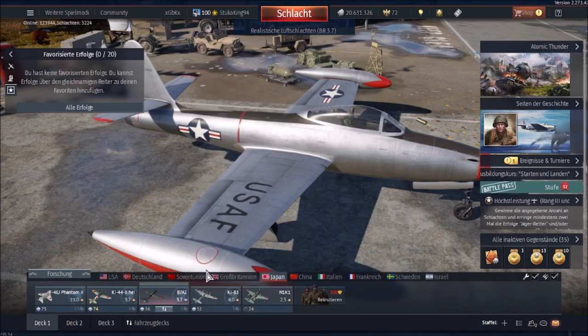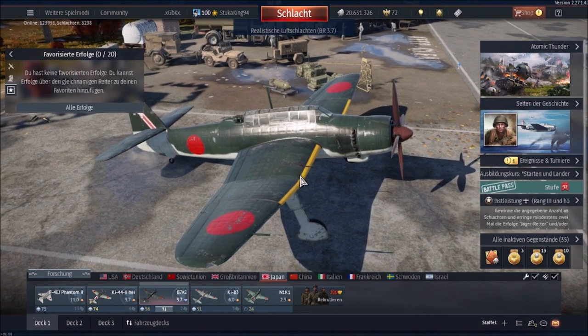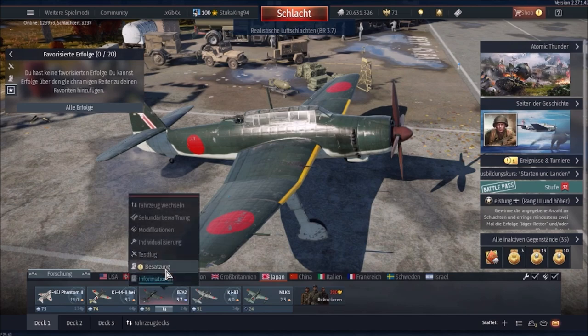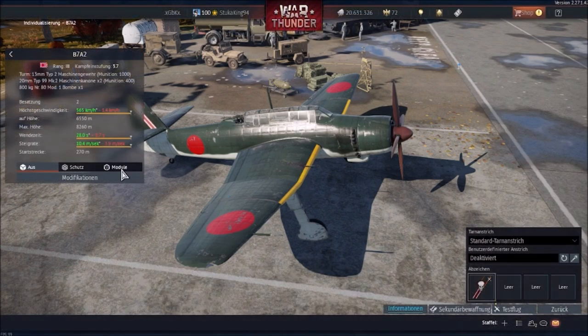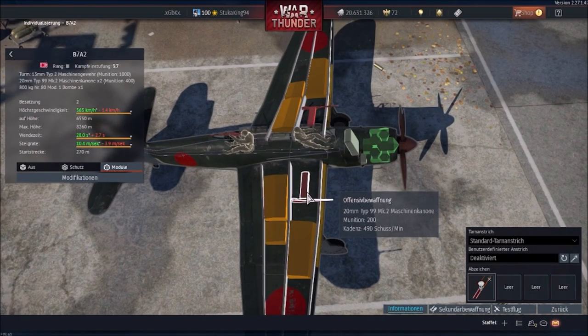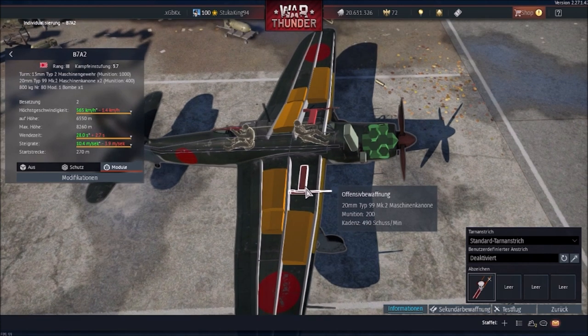It makes up for the payload limitation with its performance, and it is a comparatively cheap aircraft to run at 2,847 lions. The aircraft has plenty of ammunition for its 20mm cannons — 200 rounds per gun — allowing you to engage multiple targets without really running out. Looking at the guns themselves, you can see 490 rounds per minute, which is a comparatively low rate of fire compared to other 20mm weapons on aircraft of other nations.